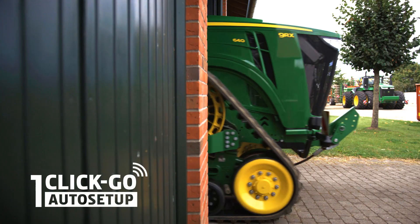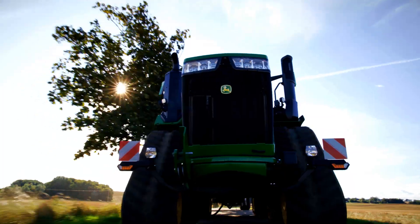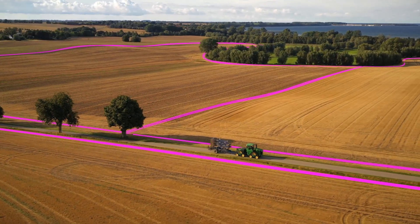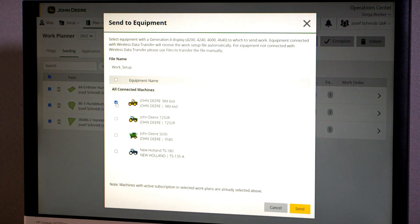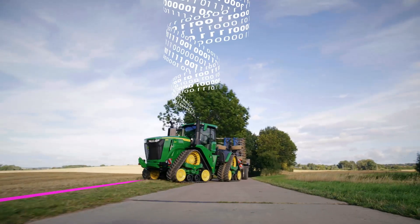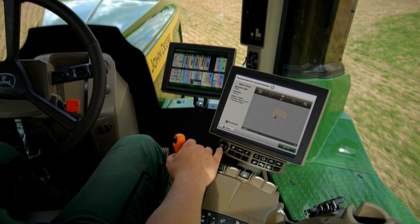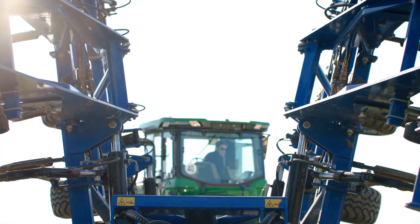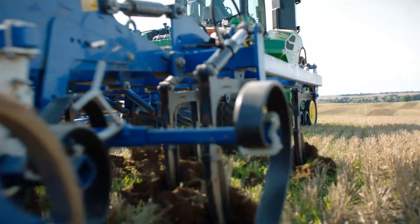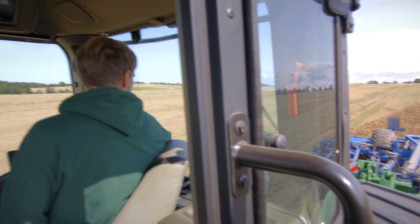One click and go is all it takes to get started. Auto Setup is an innovative productivity tool included with every 9 Series tractor. Work is pre-planned on the John Deere Operations Center and appears automatically on the cab display when you enter the field. All you have to do is press confirm. Reducing setup time by as much as 90%, Auto Setup guarantees the work is done the way you want it, no matter who is driving.